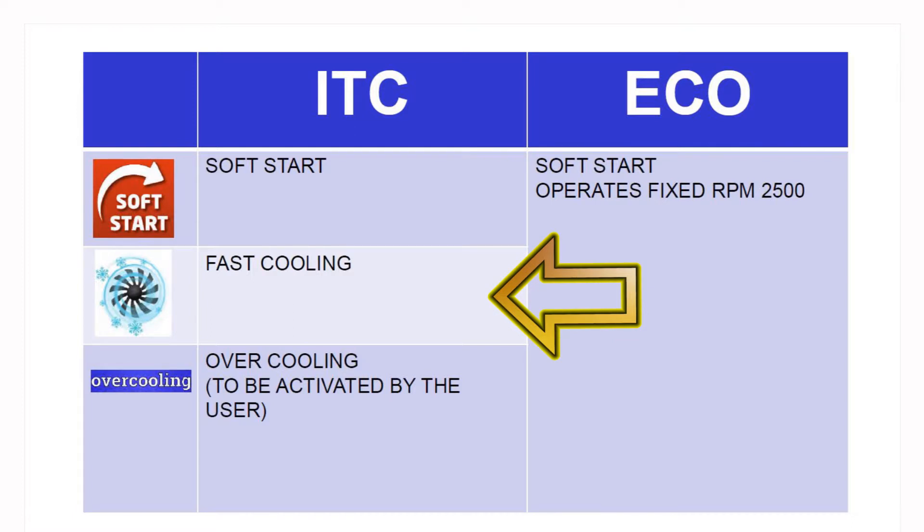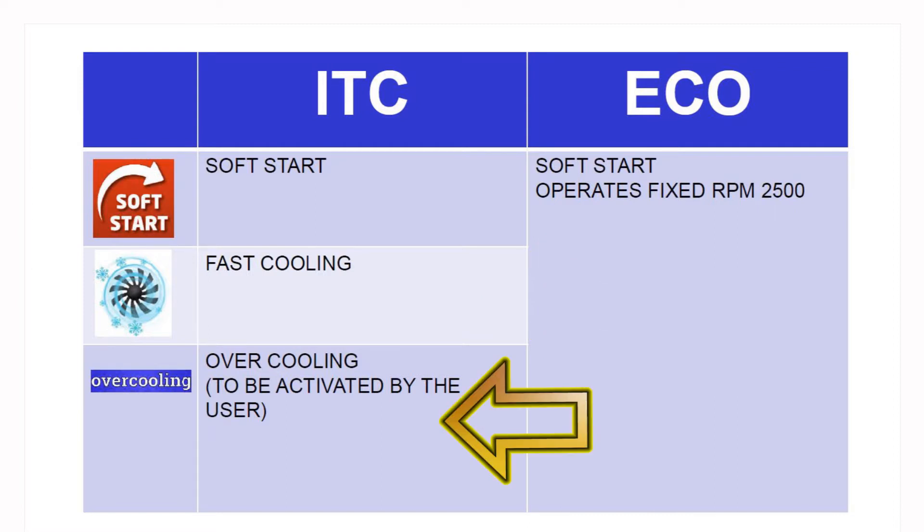Fast cooling is achieved by running the compressor at maximum speed to lower temperatures as quickly as possible. Overcooling is activated by the microprocessor to accumulate cold when there is a surplus of energy.